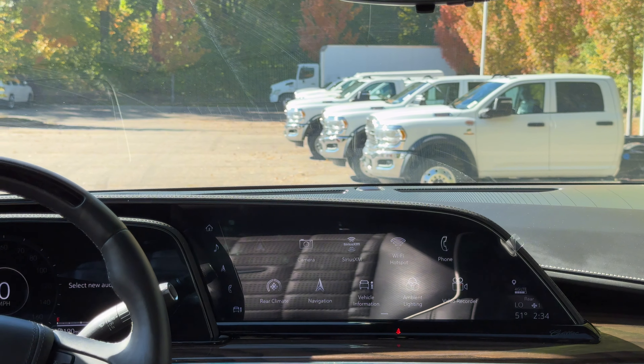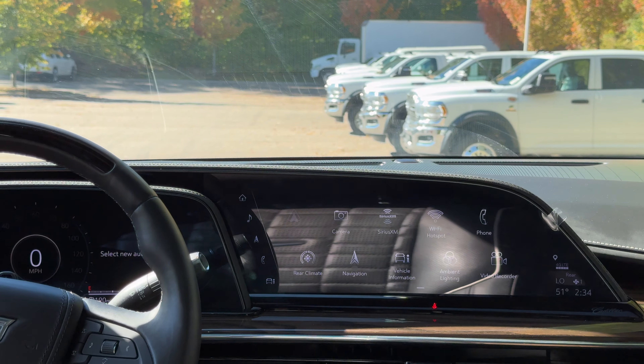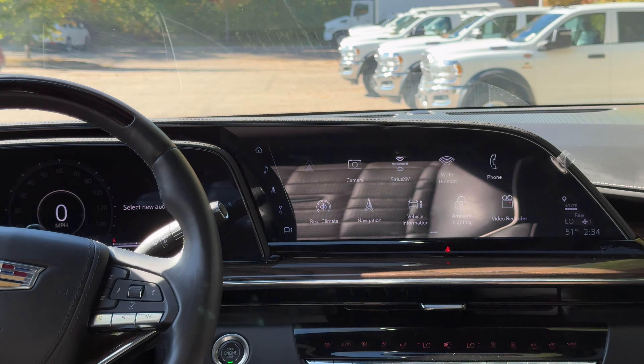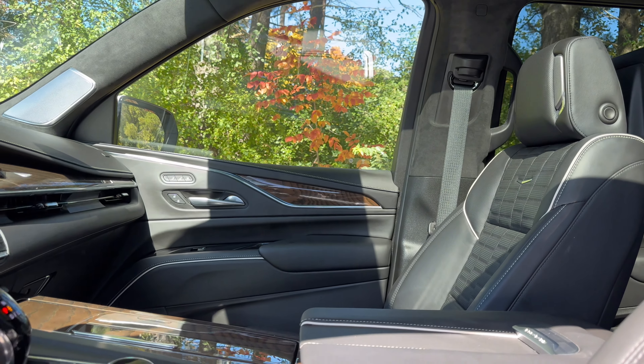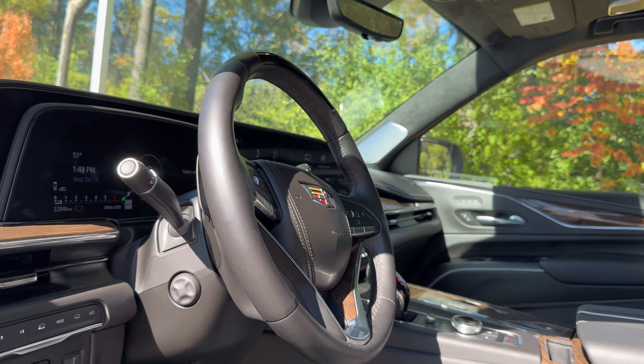Today we are looking at the interior of this 2024 Cadillac Escalade Sport Platinum. How luxurious and how practical is the interior of an Escalade? Let's go ahead and find out. The Cadillac Escalade has always had a reputation for quality, especially on the inside, so let's take a look at the interior of this one.